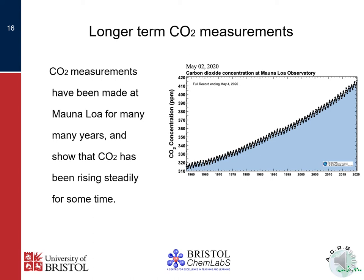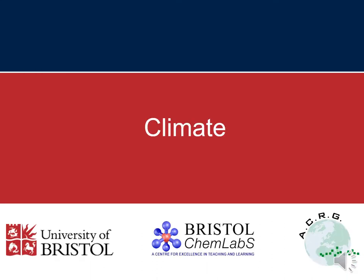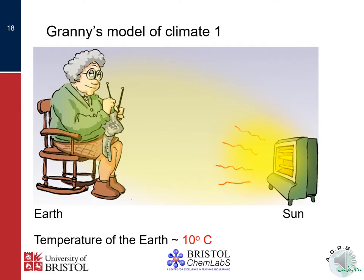Now, if all was well with planet Earth, that level would be parallel to the date axis. But as you can see, the levels of carbon dioxide are increasing year on year. Before we go further into the consequences of rising carbon dioxide, let's take a moment to consider climate.